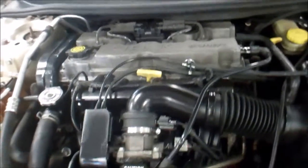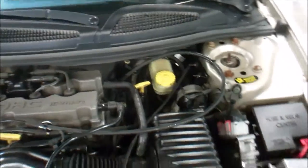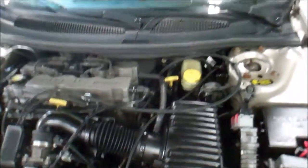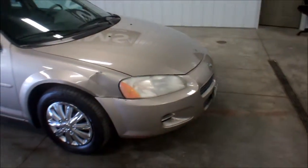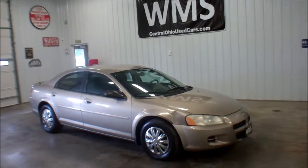It does have the four-cylinder engine in it, it's a 2.4 liter. All the fluid checked out good, she's ready to go. Only mechanical issue with this car is brakes feel a little weak, some rotor warping in the front. You might be looking at a couple of new tires in the front and some brake work in the future. Other than that it's good to go.